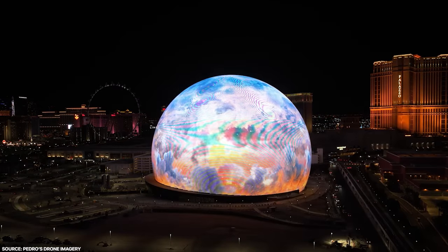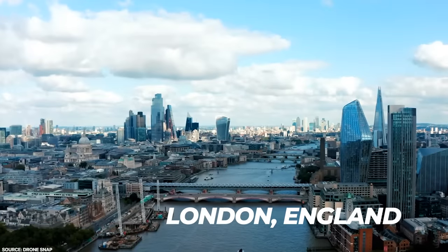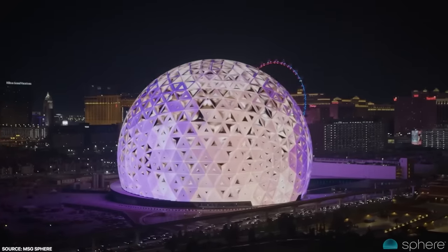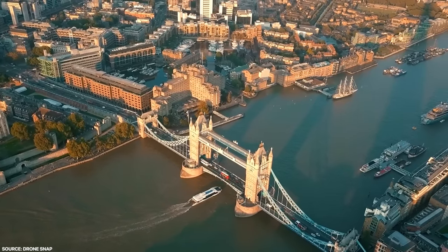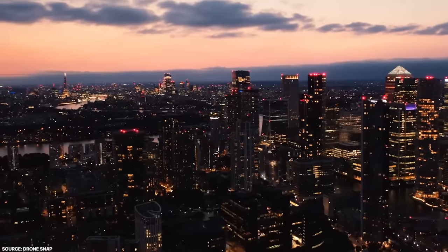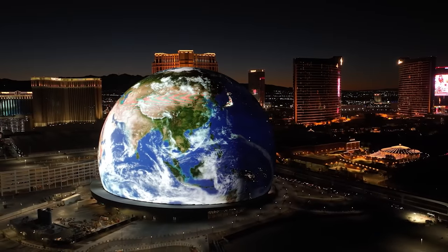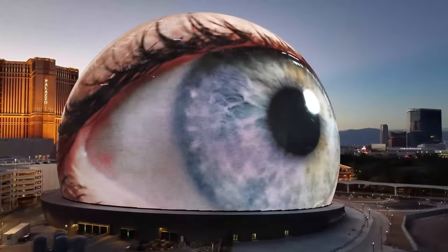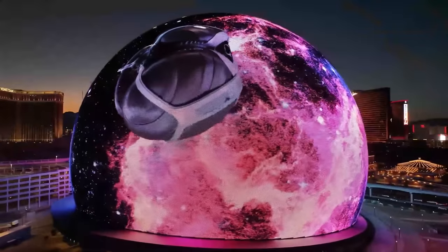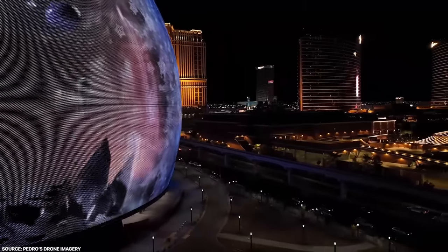But the story of the MSG Sphere doesn't end there. There are plans to build another sphere in London, England as a similar entertainment venue to the one in Las Vegas. The project gained approval in March 2022 but has been put on temporary hold as a public planning inquiry takes place. As for other locations, there's been talk of MSG planning on building a number of these spheres across the world. Only time will tell whether these plans come through — but for now, we have the iconic MSG Sphere in Las Vegas to admire.